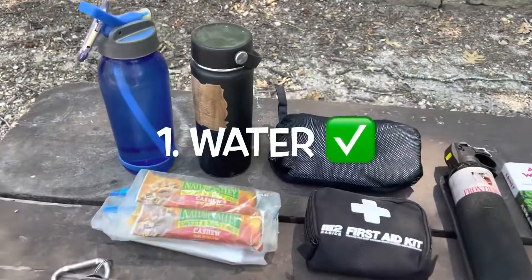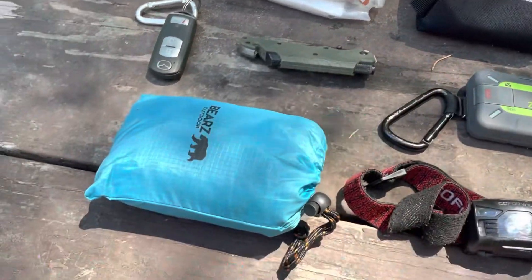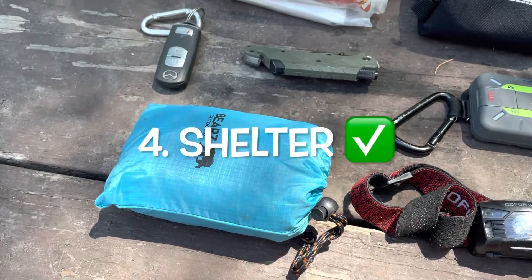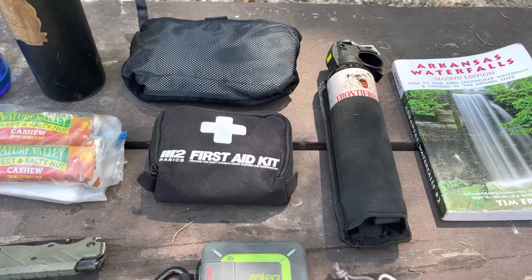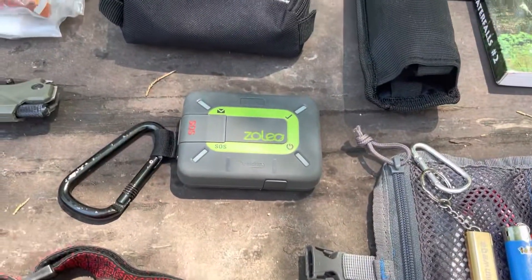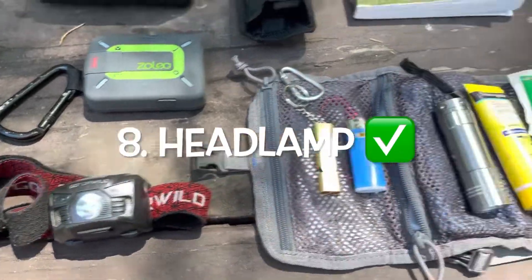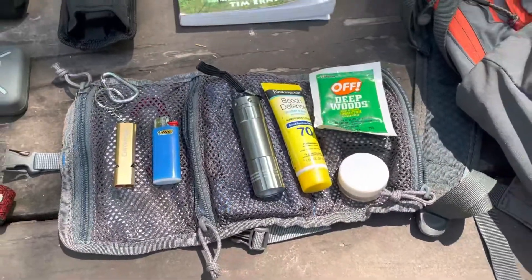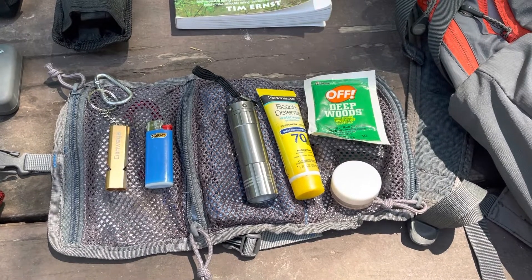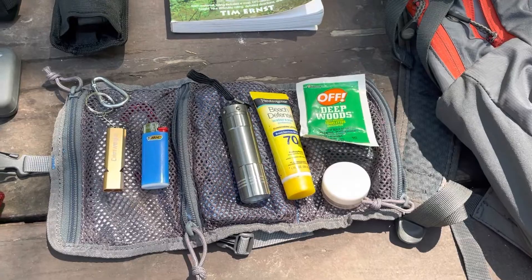So I've got water, granola bars, car keys, a knife, a tarp which could also be used as a shelter, first aid kit, rain jacket, bear spray, my satellite device, headlamp, hiking book, and in this little compartment I have miscellaneous things: a whistle, a lighter, a flashlight, sunscreen, bug spray, and ibuprofen.